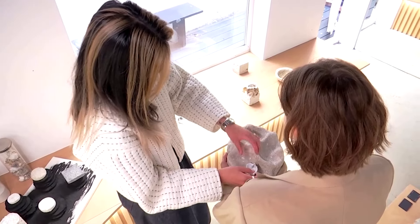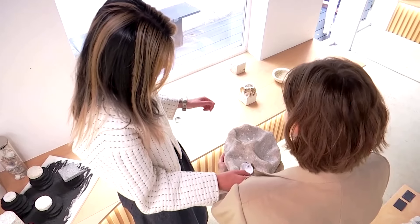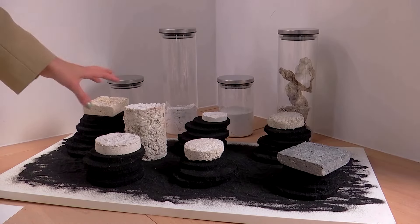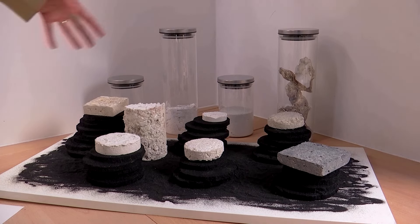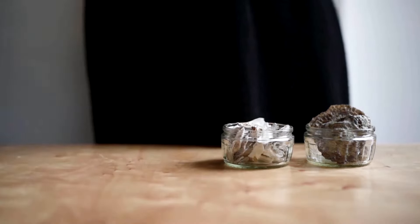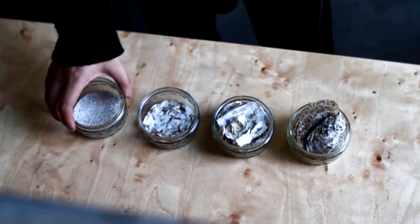This oyster tray is one of the products Cesar-Yauten has created with oystercrete. She designed it so it can go back into restaurants and they can serve oysters on it — a fully circular process. These small objects are her beginning point, but she eventually wants to use oystercrete for large-scale applications.